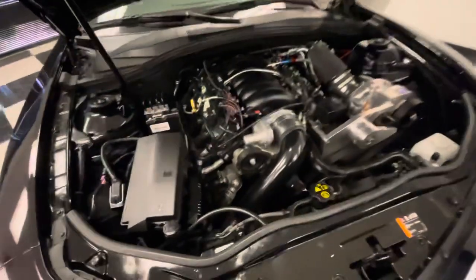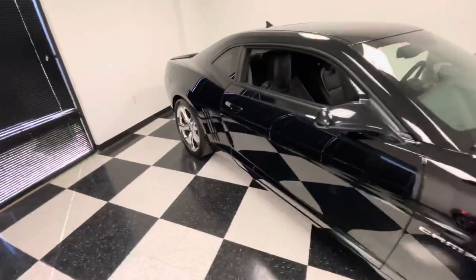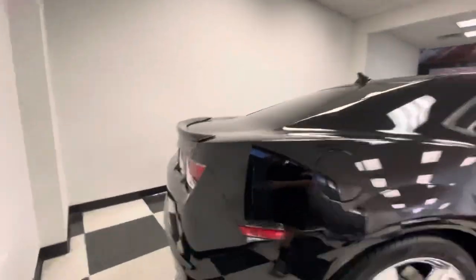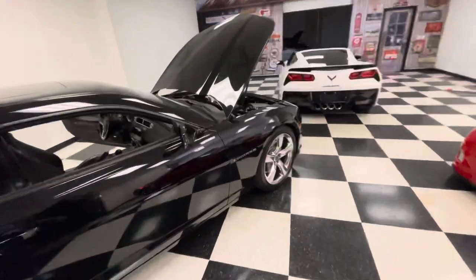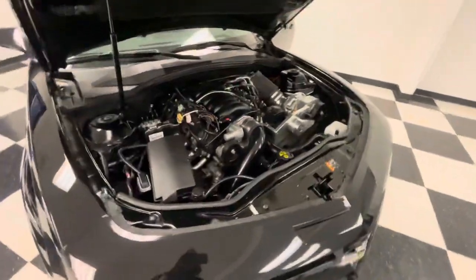It sounds right — it sounds like how a Camaro should. It's got a nice exhaust, which might be Flowmasters. No rust, super clean car underneath, no leaks, no funny business, no weird crazy stories, no rebuild — no frame damage. This is one to add to the collection for sure.